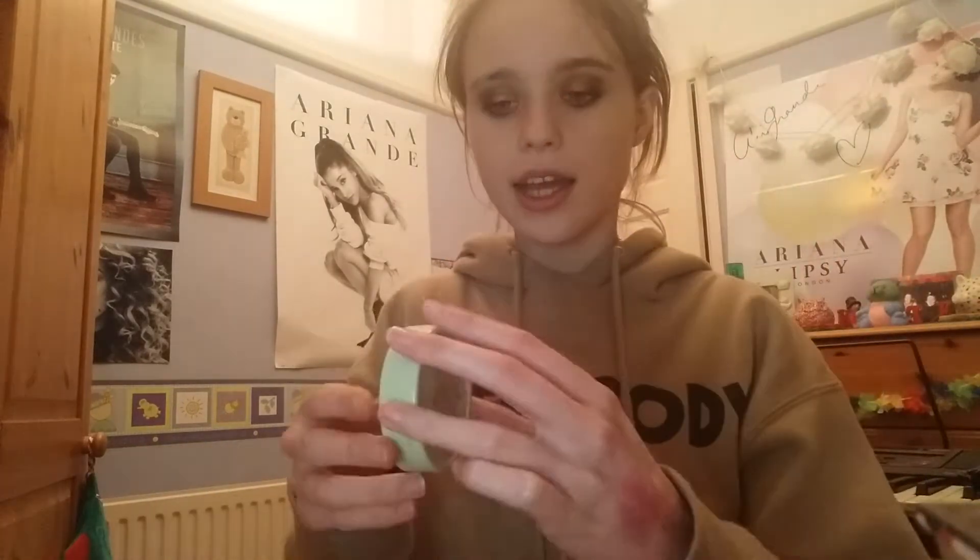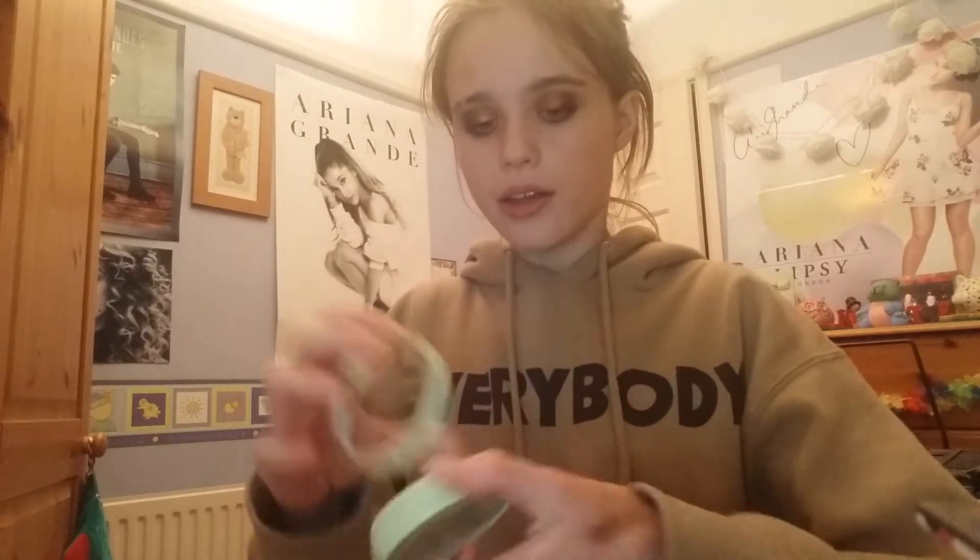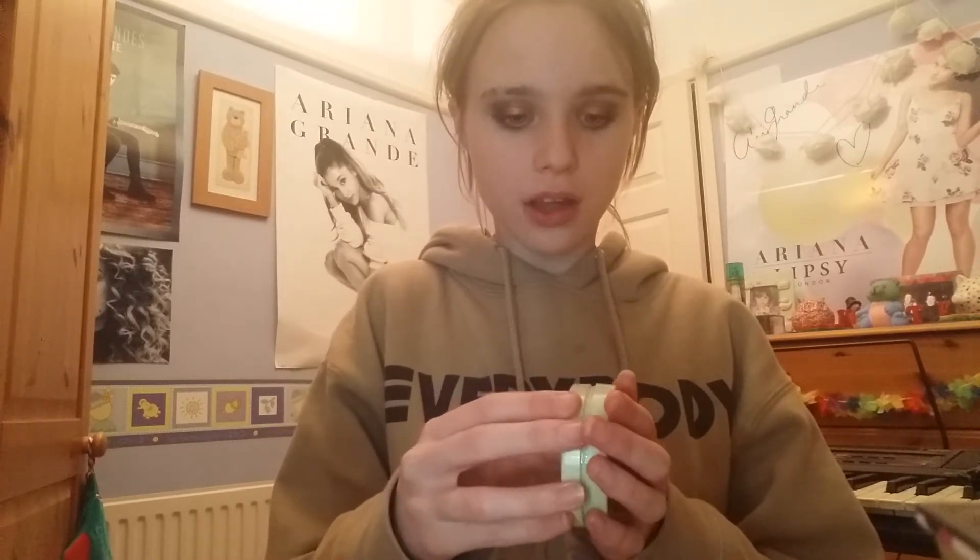I also have this one I only got recently - it kind of reminds me of the Mary Luminizer but it's a bit lighter. This is from Pixi in collaboration with Aspyn Ovard, and it's a glowy powder in the shade London Luster. It's just so pretty and stunning. It's got a lot of fallout when you put your brush in it but it's gorgeous. The pigment goes straight on - I don't have to build it up, it just goes straight on like bam.